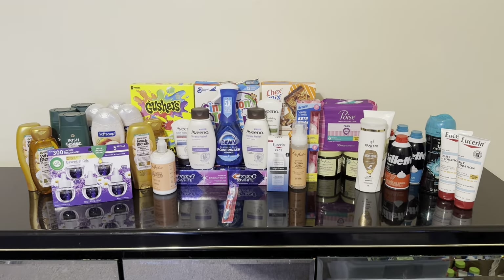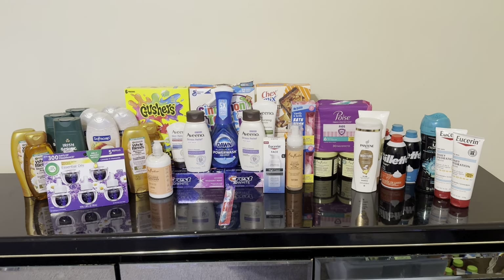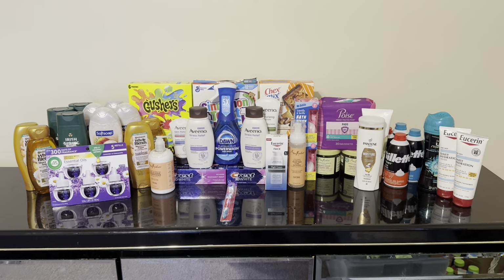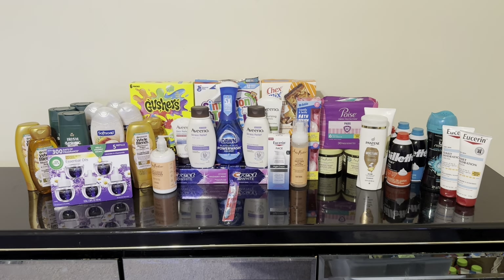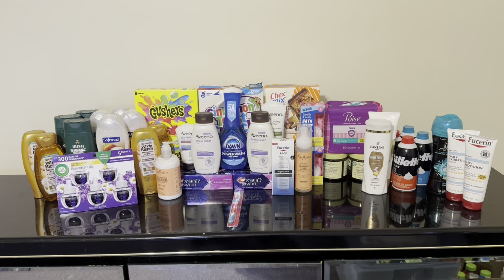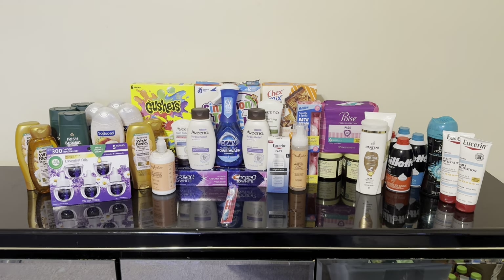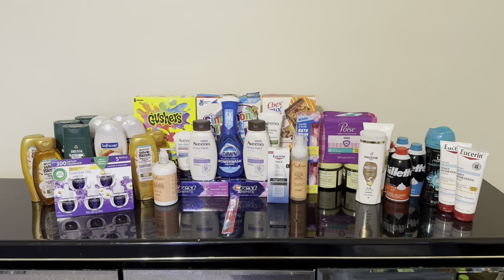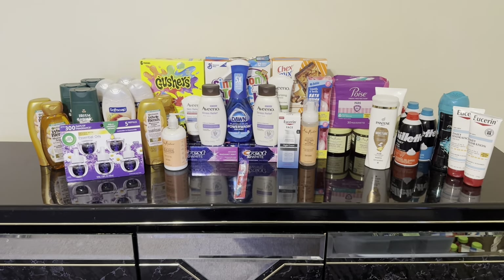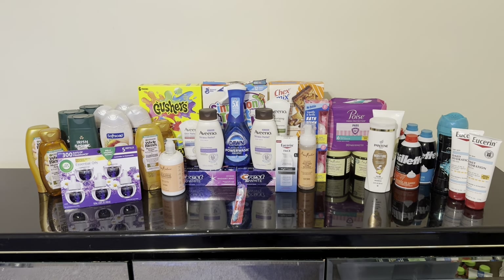I'm back home with the CVS haul and it turned out really great. I ended up saving $282.95 today — everything cost $16.09, or just $9.60 without the food. I always like to give both totals since I sometimes use grocery money for food. I have 44 items on the table, which works out to just $0.36 per item.